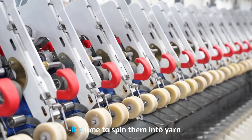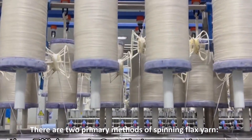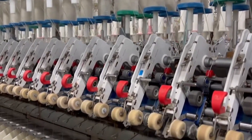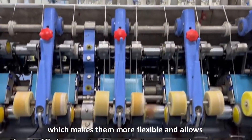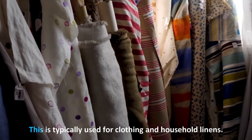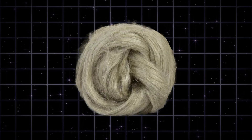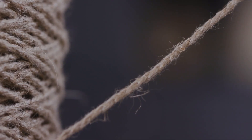Segment six: Spinning flax into yarn. Once the flax fibers are clean and sorted, it's time to spin them into yarn. There are two primary methods. Wet spinning involves soaking the flax fibers in water at 70 degrees Celsius, which makes them more flexible and allows for the creation of finer, higher-quality yarn — typically used for clothing and household linens. Dry spinning produces a thicker, more rustic yarn used for decorative fabrics or technical applications.